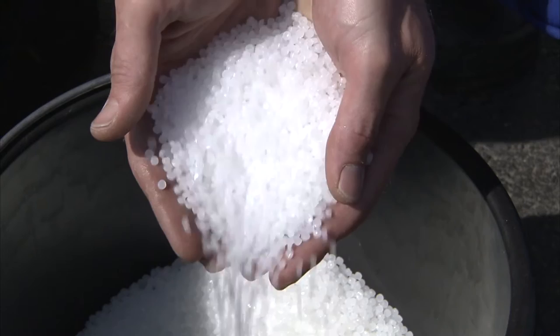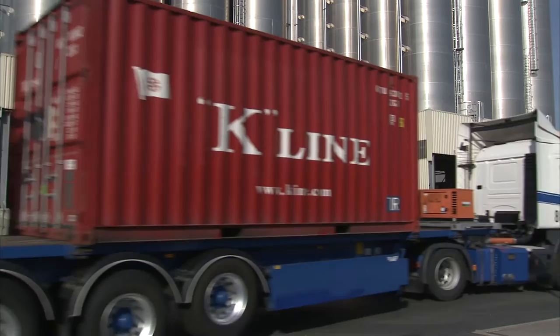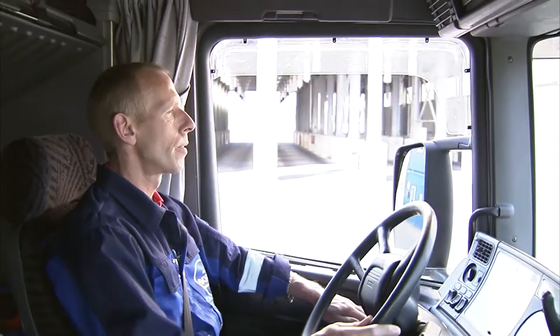Loading bulk granule into containers was once a prolonged and complicated process. Karl Schmitt, a firm of Holliers from Heilbronn, decided to tackle the problem. Rapid loading of granules into containers from the rear used to be impossible, but we came up with a solution.